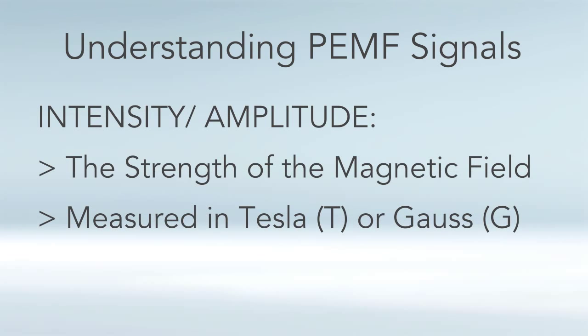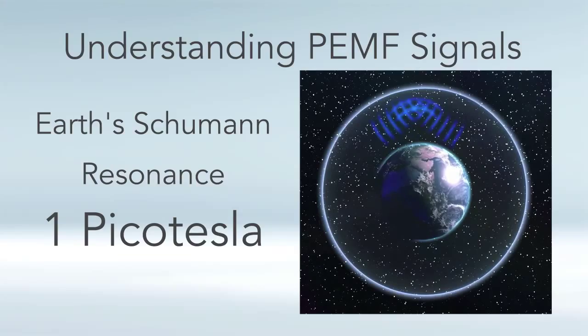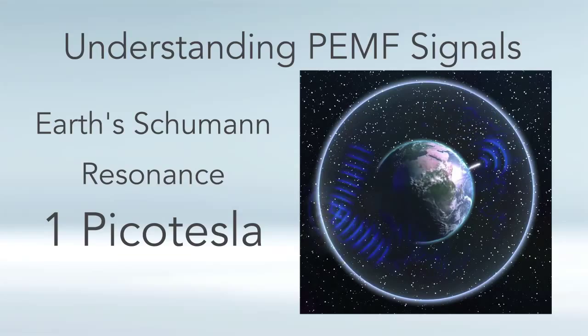Let's begin by talking about intensity or amplitude. Intensity is basically just the strength of the magnetic field, measured in either Tesla or Gauss — two units that both measure the same thing when looking at PEMF therapy devices. The earth's natural static electromagnetic field is 33 to 66 micro Tesla, which corresponds to 0.33 to 0.66 Gauss. 10,000 Gauss equals one Tesla, so a Tesla is a much stronger unit. The Schumann resonance, the frequency component of the earth's magnetic field, is only one picotesla — one millionth of a microtesla, or one trillionth of a Tesla — a very, very weak intensity.